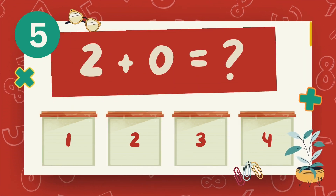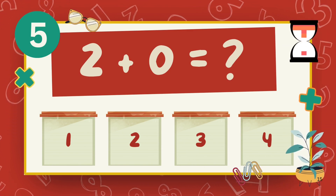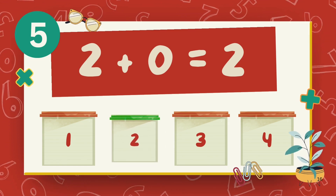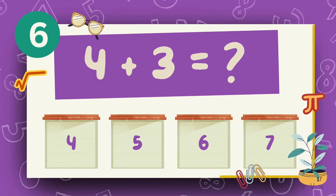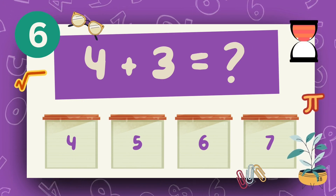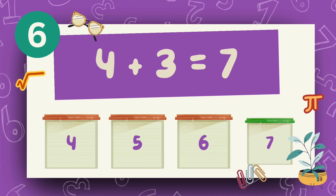What is 2 plus 0? The answer is 2. What is 4 plus 3? The answer is 7.